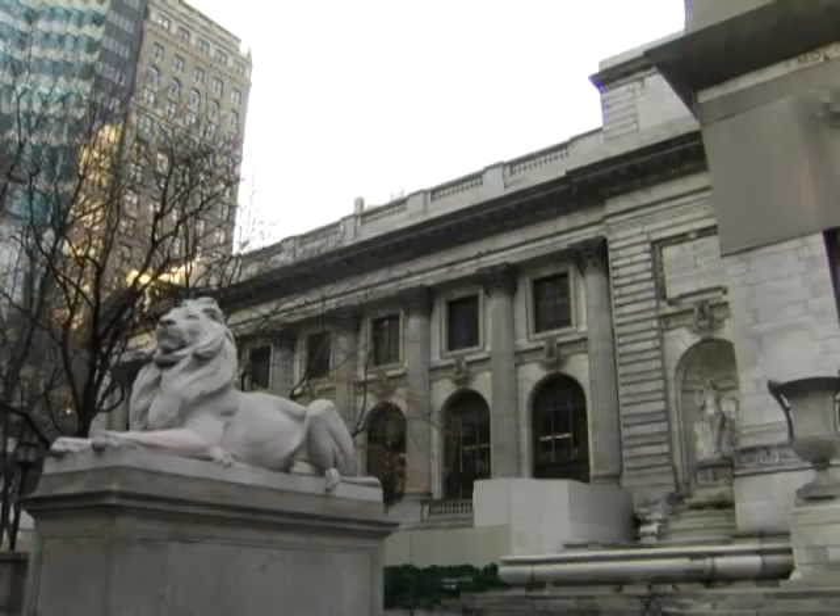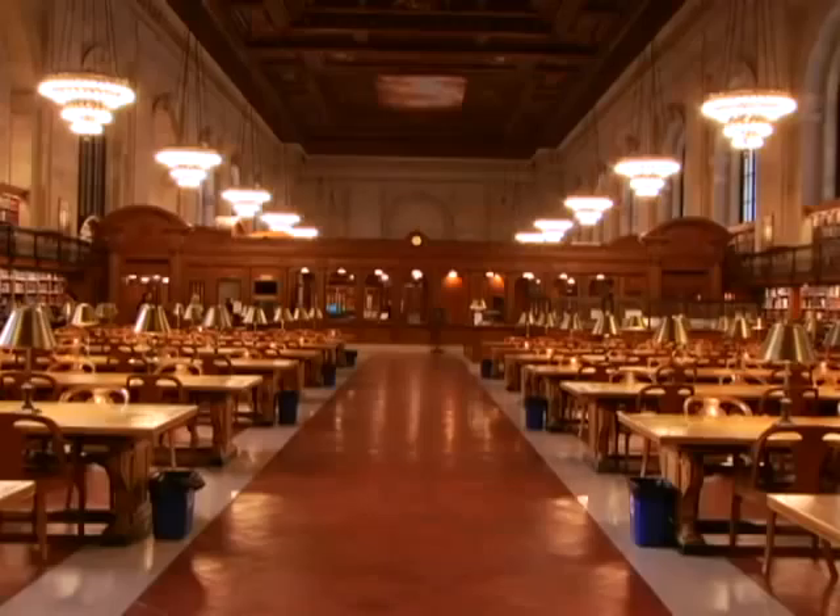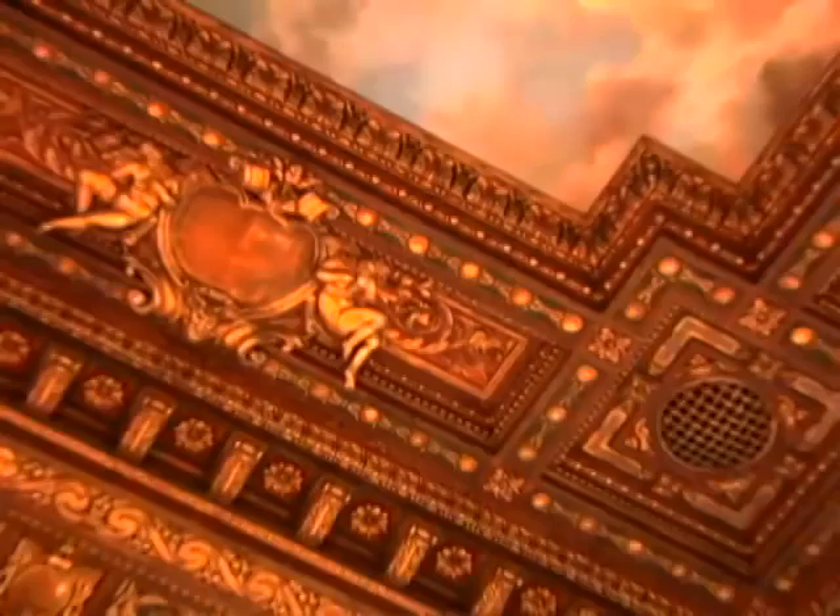This is the wonderful Rose Reading Room of the New York Public Library. It's just been restored to all of its grandeur. It's one of the most interesting interior spaces in New York City because it's two blocks long, it's almost the size of a football field, all marble and wood panel with coffered ceilings and these beautiful murals.